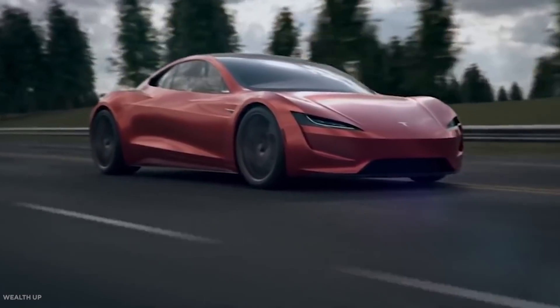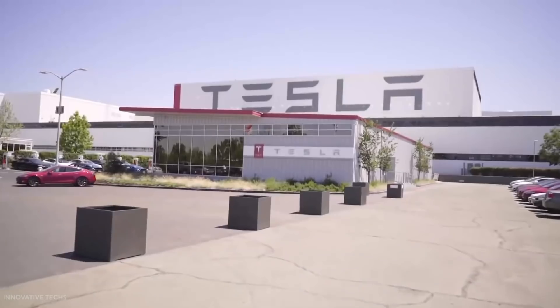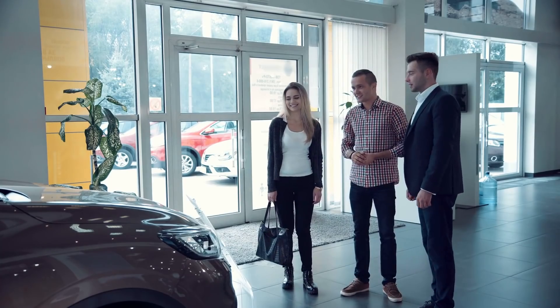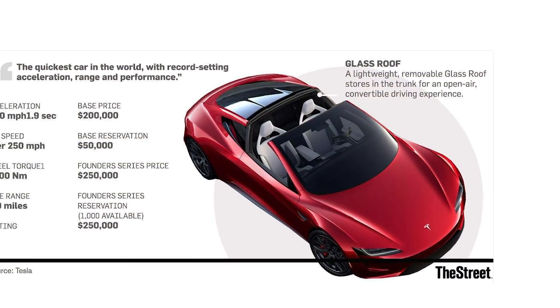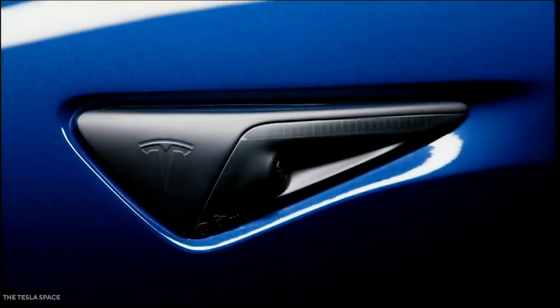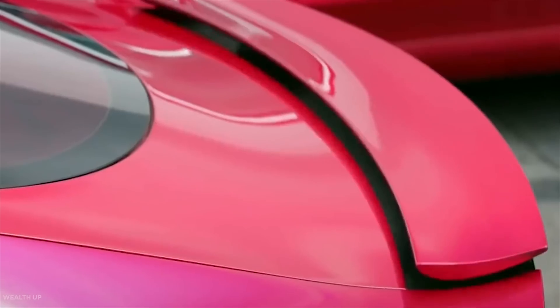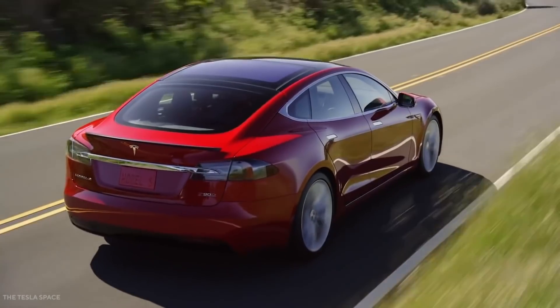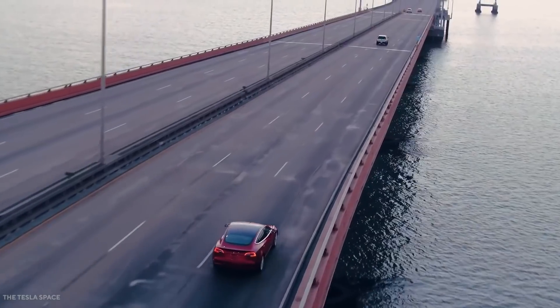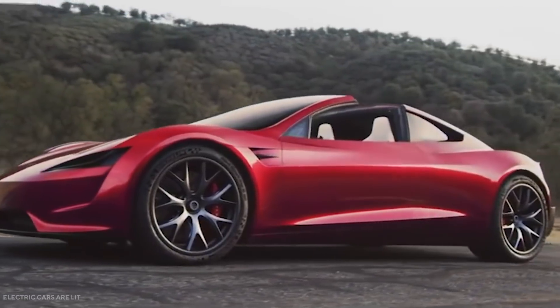With a 0-60 mph time of 1.9 seconds, a quarter-mile time of 8.8 seconds, and a top speed of over 250 mph, the all-electric Tesla Roadster is the most anticipated car of the century for Tesla and EV enthusiasts. We performed a deep dive into the specifications and story of the Tesla Roadster and uncovered some new and exciting facts you might not have known, including some modifications to the supercar no one ever saw coming. Today, we'll unveil the 10 new facts of the Tesla Roadster. Welcome to Tech Archives.